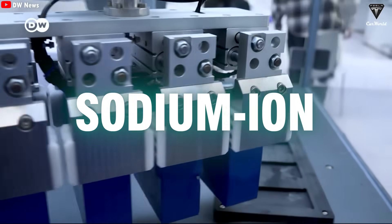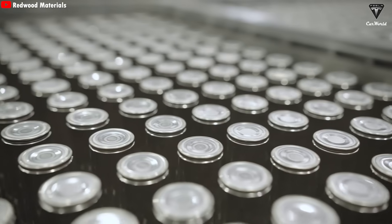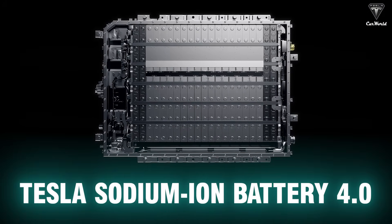Sodium-ion batteries arrived late to the game, but they've quickly become far more powerful. Tesla has made moves toward adopting its most advanced sodium-ion battery technology yet — the Tesla sodium-ion battery 4.0.